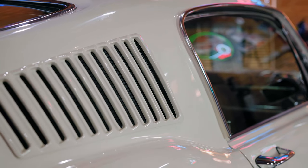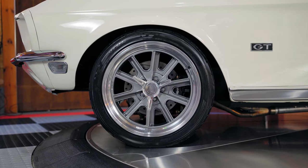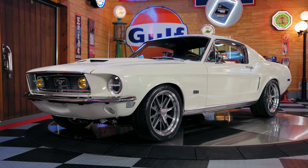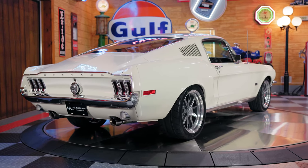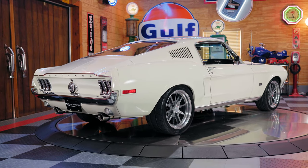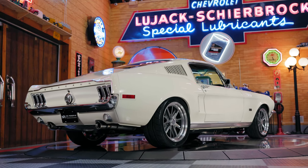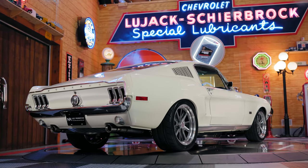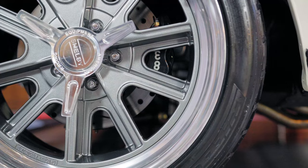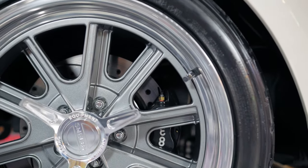Scrolling down the straight body lines, you'll notice those 18-inch staggered custom American Racing Equipment VN427 Shelby wheels, finished with a polished lip and a great face. They are wrapped in Nitto NT05 tires with a 235/40 up front and a massive 295/35 18-inch rear tire. This Mustang also has a Mustangs to Fear Mini Tub Kit already installed. Behind those wheels, you'll notice those gloss black Wilwood calipers along with the Wilwood drilled and slotted rotors.